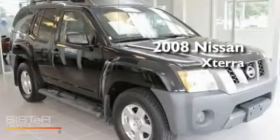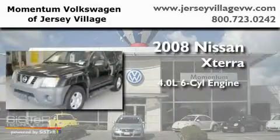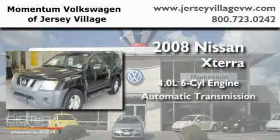This is a 2008 Nissan Xterra. It features a 4.0-liter six-cylinder engine and an automatic transmission.